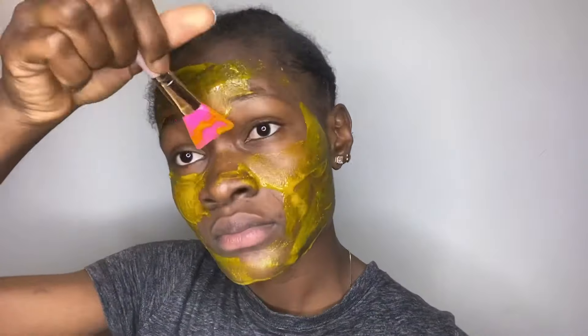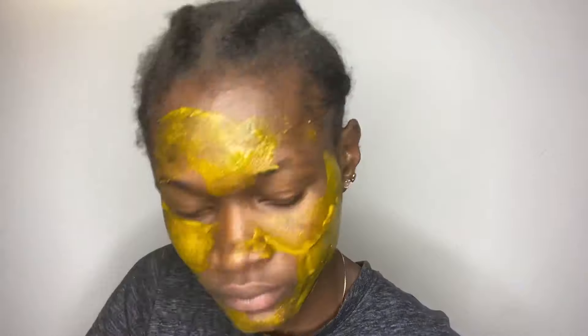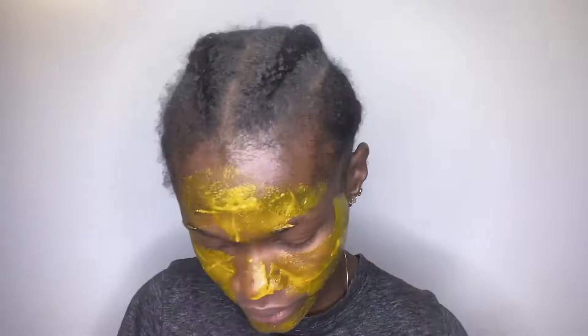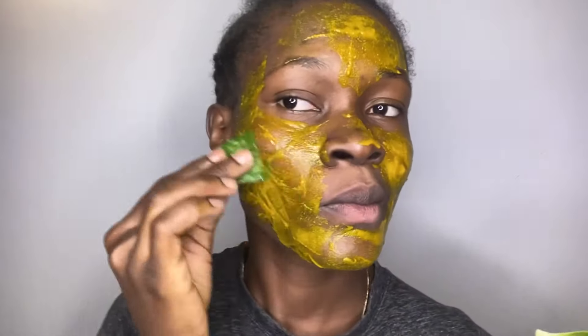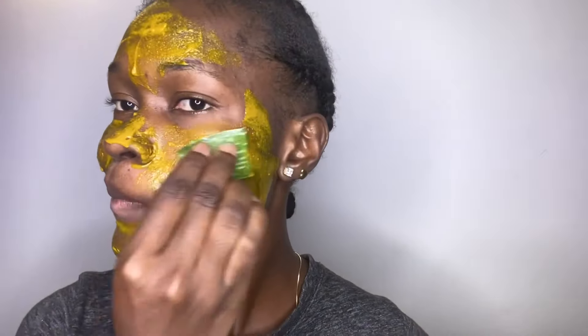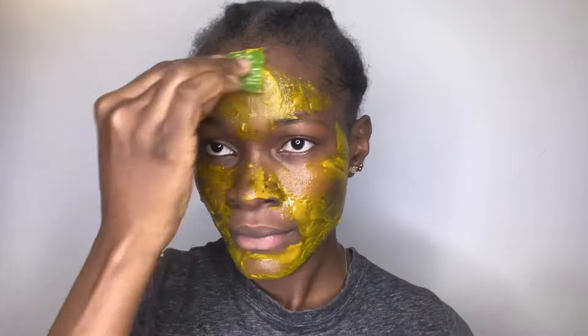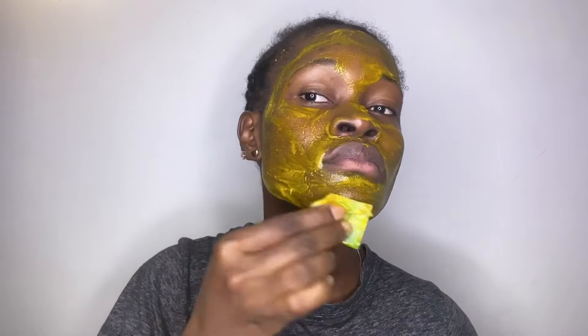So right now I am applying this mask onto my face using this applicator brush. I just make sure I cover my whole face with it. And after that, I make use of the aloe vera leaves that I saved before to rub in the mask. After rubbing it in, I left it on for about 15 to 20 minutes and then washed it out. I'm going to be repeating this process for 7 days straight.